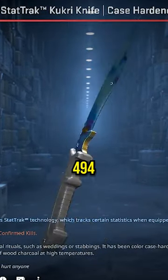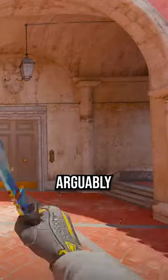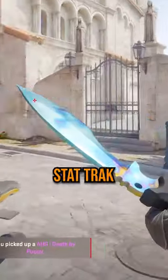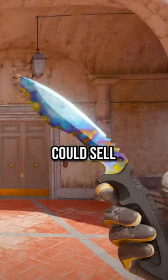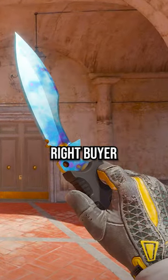This is a pattern 494 case hardened kukri, arguably one of the best patterns out there according to the community. It is stat track, which some players aren't gonna like, but it's estimated that this thing could sell for maybe 10 to 20 grand if the right buyer is found.